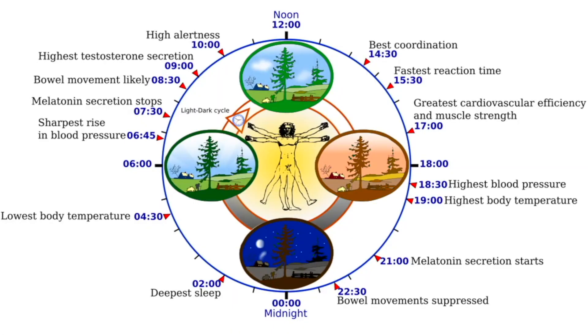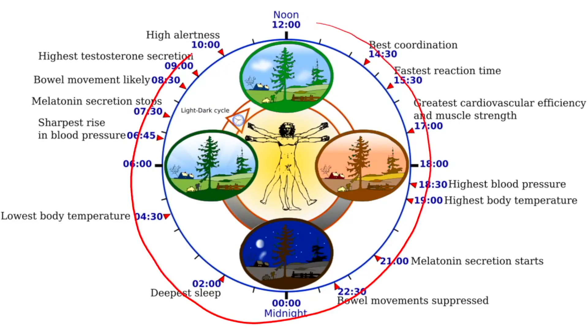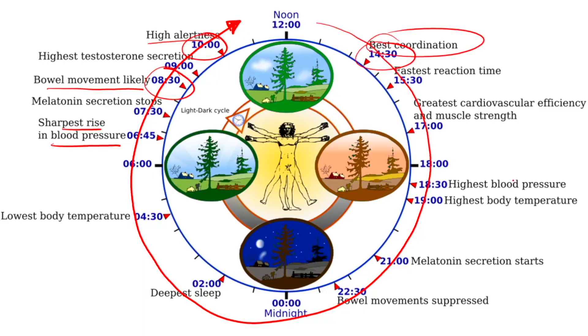Let's start with the circadian rhythm. Things that happen in the human body are timed very specifically around the clock. For instance, when you get up in the morning, you have your sharpest rise in blood pressure, then likely a bowel movement around 8:30, highest alertness around 10 o'clock, and best coordination around 2:30 in the afternoon. Normally, this is timed with light exposure — when light is coming into your eyes and when the body knows it's daylight or night.